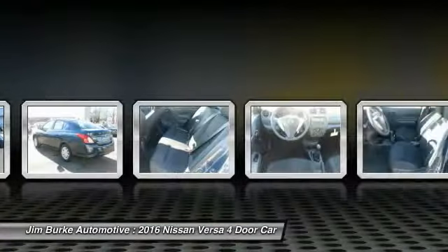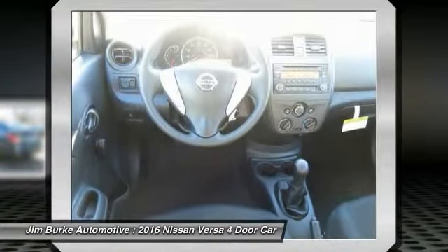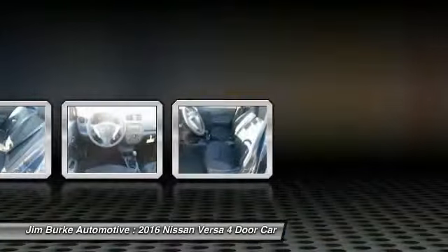Front power steering, AM/FM stereo radio, rear defrost, FWD, trip computer, child safety locks.